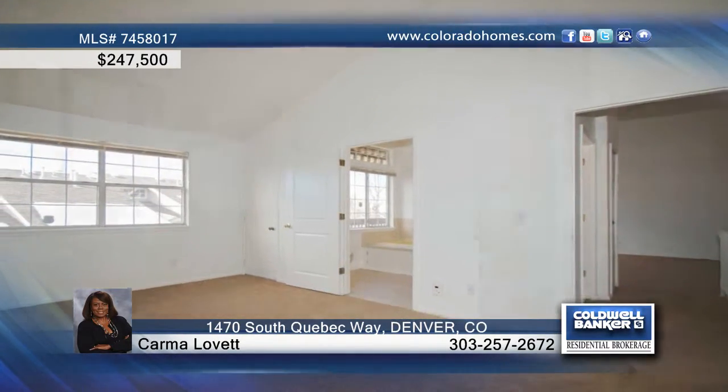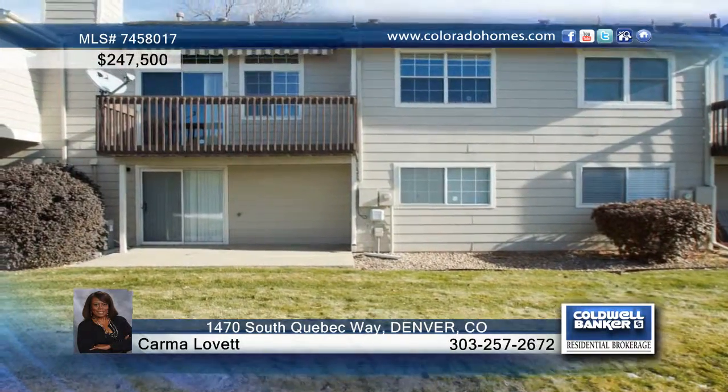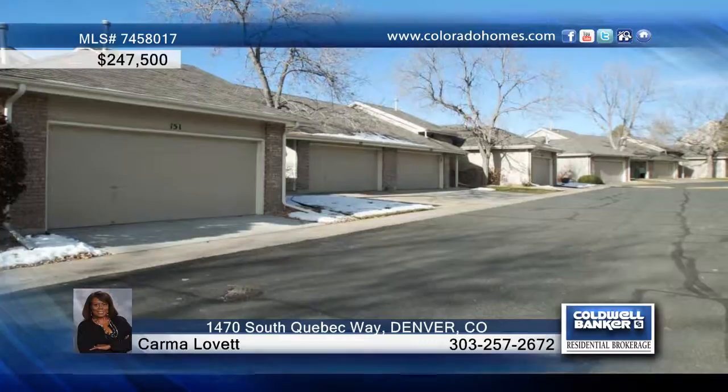The HOA includes a community pool, tennis courts, and clubhouse. This is one you don't want to miss and is waiting for your call to Karma Lovett.